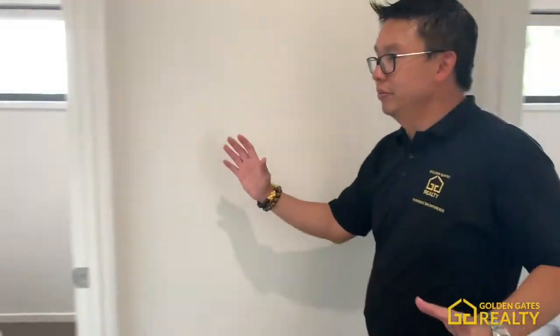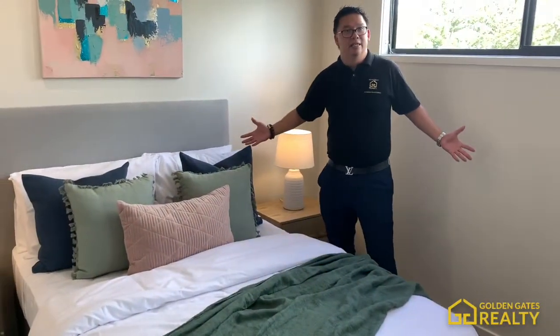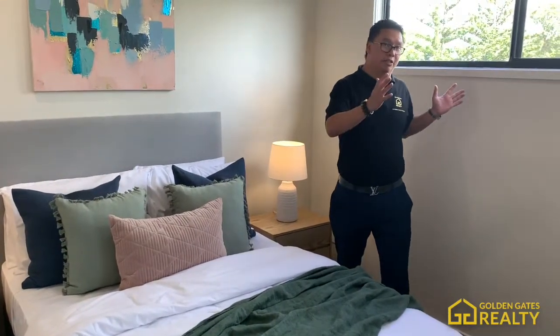And this is the fourth bedroom — a four-bedroom home. It's a similar size to the third bedroom.